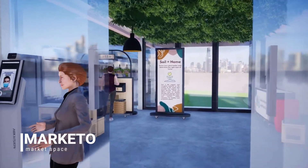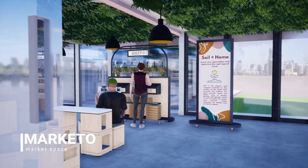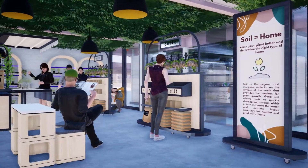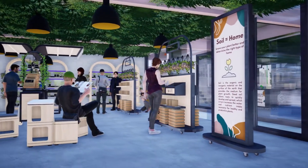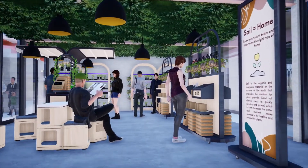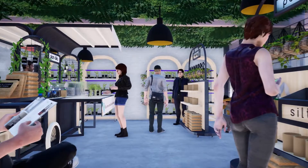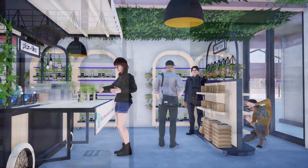Next we move on to the market area. This is where we provide all your planting needs. Visitors can purchase a variety of soils and our very own pre-mixed fertilizer made out of dried banana peels and egg shells.